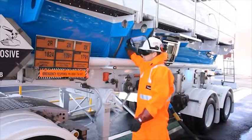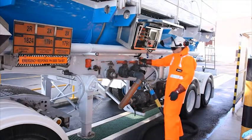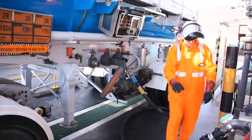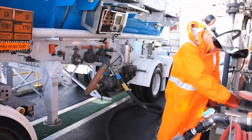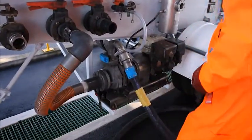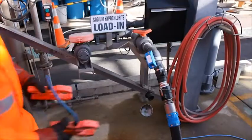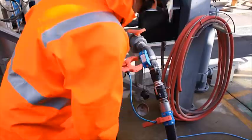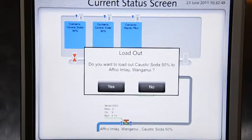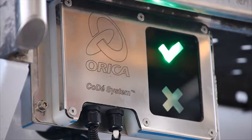Carry out a touch test to double check that the hoses are connected correctly. Starting at the pump outlet, attach the CODI readers to bridge each connection. Check the screen — you will see the connection appear. A green light will be activated when the product in the customer's tank and the trailer compartment are the same.